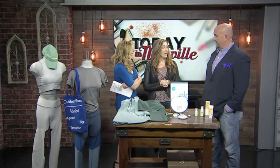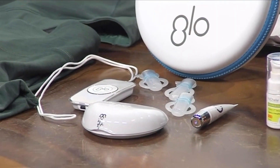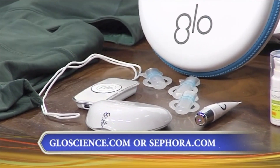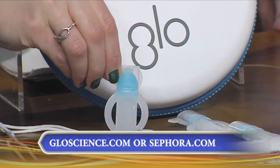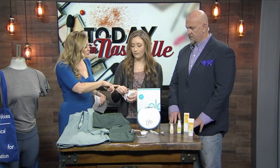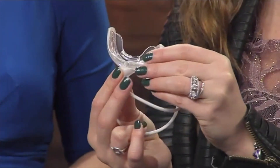Now moving on to whitening and brightening your teeth this new year — start out with a pretty smile. This is the Glow Brilliant whitening device by Glow Science. You can find it on Sephora.com or GlowScience.com. It's $199, but if you use the code NEWSMILE, you receive 15% off before February 15th. This one uses a combination of LED light and heat technology that other ones do not, which gives you that accelerated whitening process.